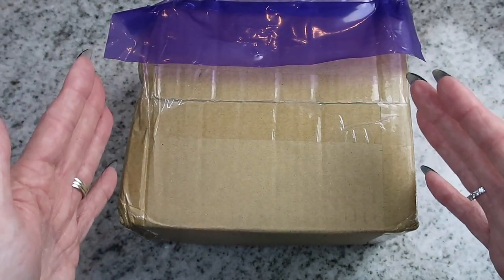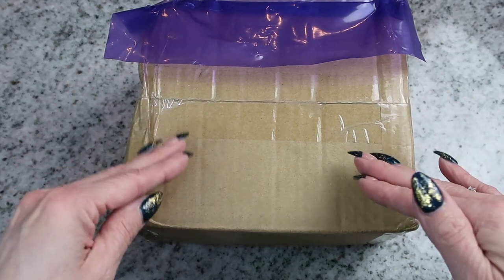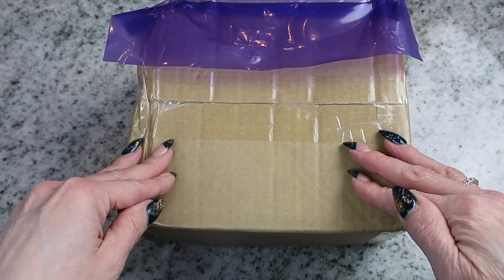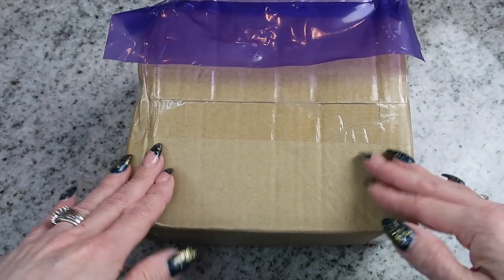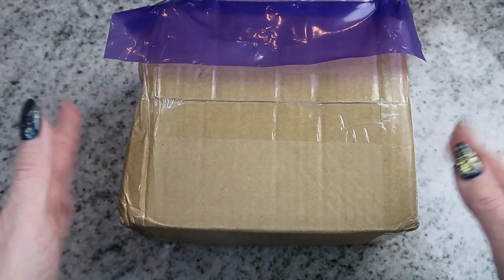I've wanted one ever since I started doing my research at the beginning of the year for cash budgeting and becoming debt free. That's normally what you would find on my channel — I do a lot of budgets with me, a lot of cash stuffing. But today I am going to be unboxing my new Louis Vuitton mini binder.